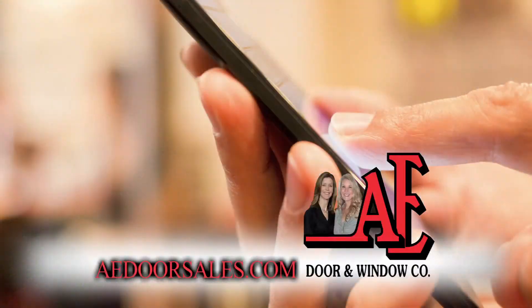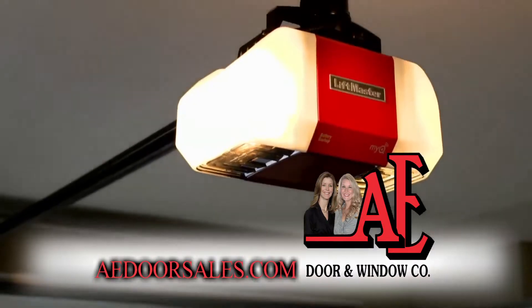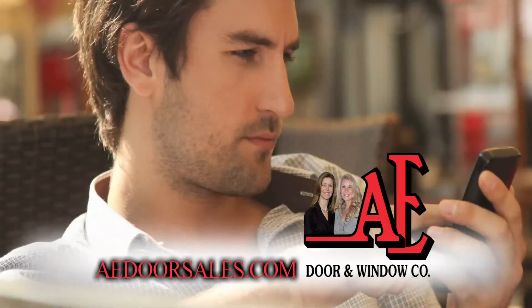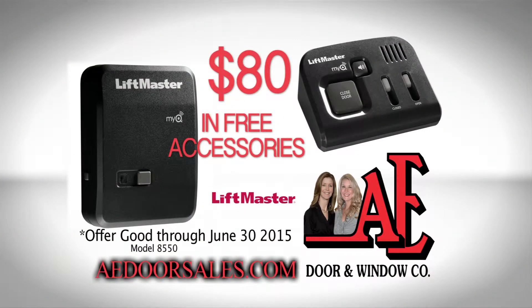Monitor your garage door from your smartphone with free accessories from AE Door and Window. Purchase a LiftMaster garage door opener and connect your opener to Wi-Fi so you can open and close your garage door with the MyQ app from anywhere. That's $80 worth of free accessories when you purchase a new garage door opener.